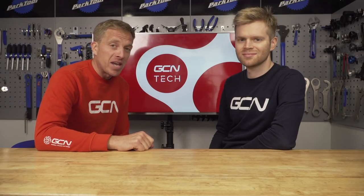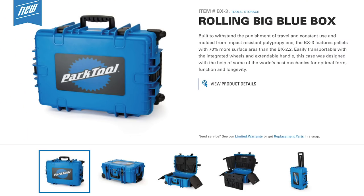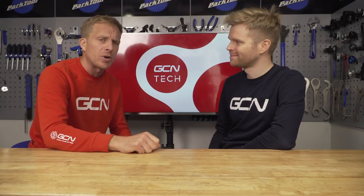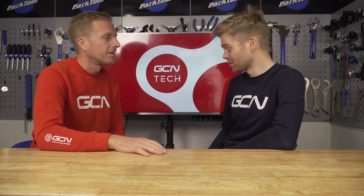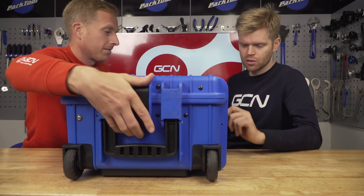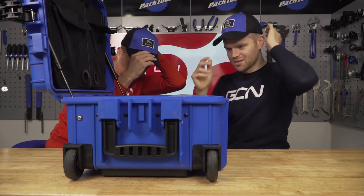First up this week on Tech of the Week: the ideal solution for home mechanics who like to travel around with their tools, because Park Tool have just released the new BX3 — a big blue box that is impact resistant, has an extendable handle, easy to tow around, gas-assisted struts, loads of pockets for all your tools, and it even has an air pressure compensation valve so those struts don't fly open.